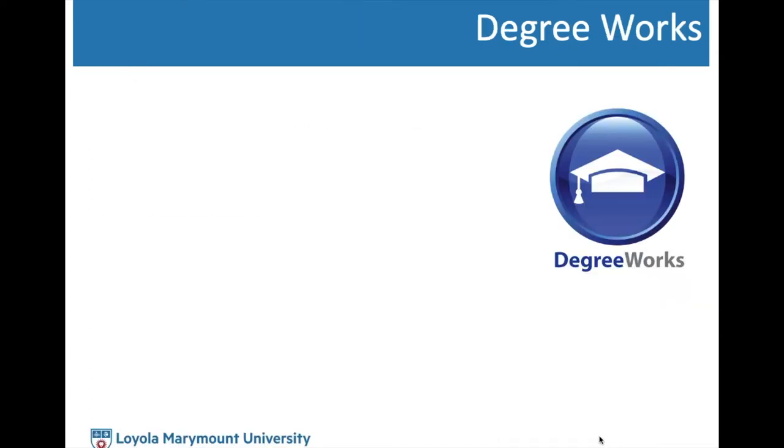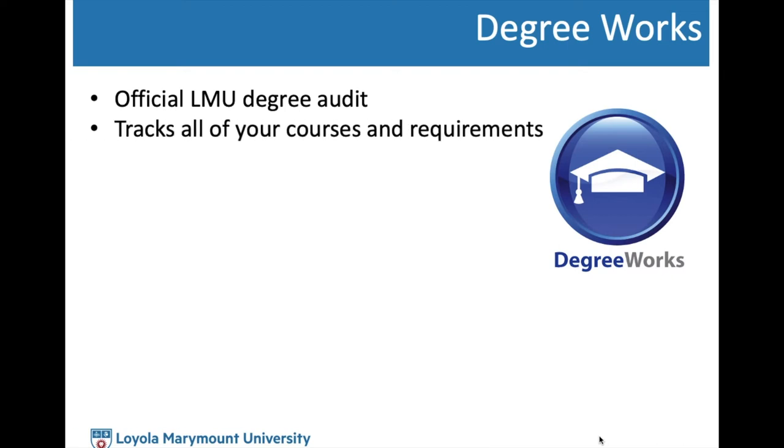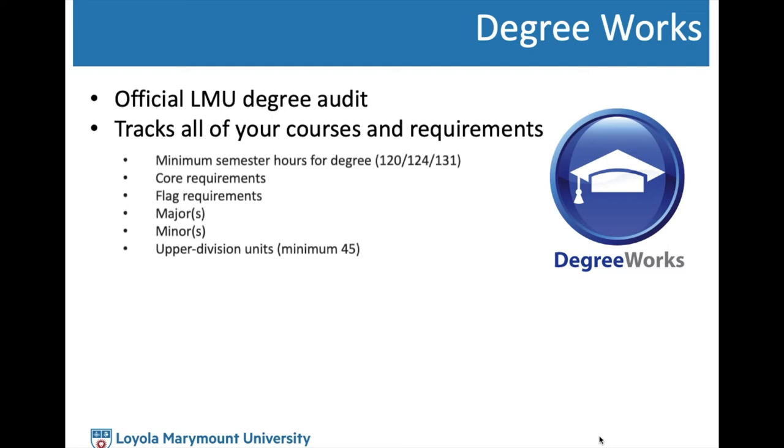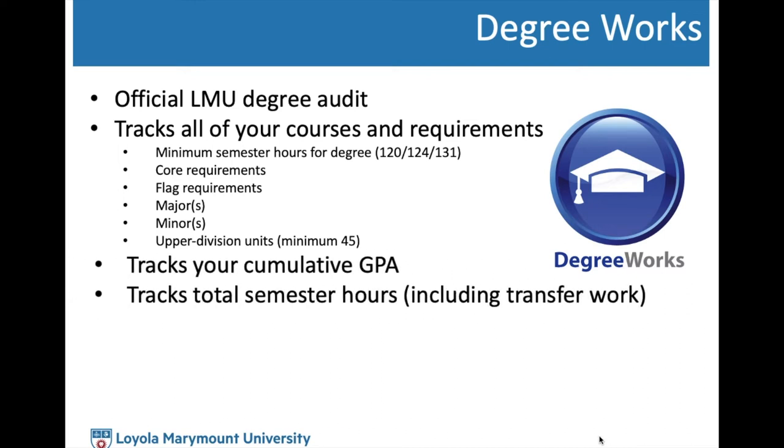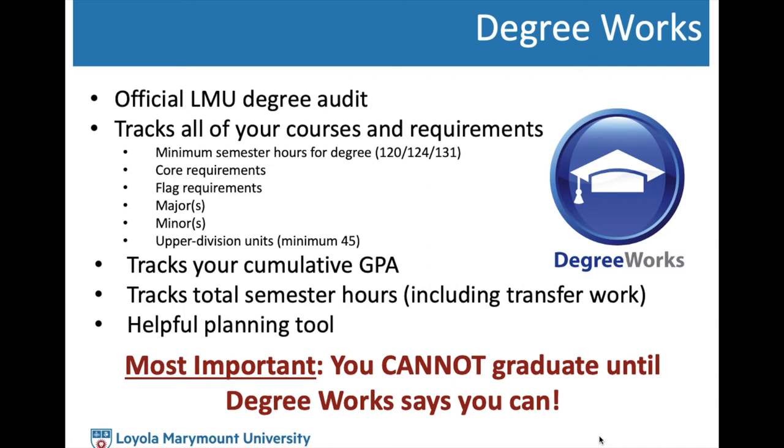The next resource is DegreeWorks — the official LMU degree audit that tracks all courses and requirements necessary for graduation. This includes minimum semester hours, core requirements, flag requirements, major requirements, minor requirements, upper division units, cumulative GPA, and total semester hours. You cannot graduate from LMU until DegreeWorks says you can. Check in on DegreeWorks each semester to make sure everything looks as expected, and bring up any inaccuracies with your college advisor before applying to graduation. Only you are responsible for the accuracy of DegreeWorks each semester.